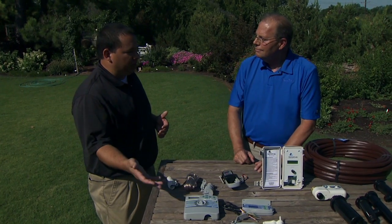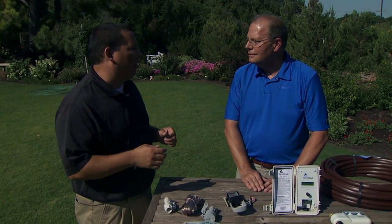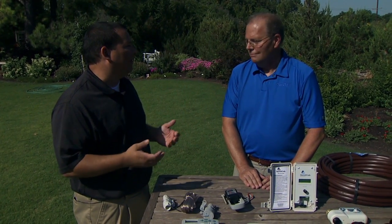We're just watering based on soil moisture — if the soil is wet, it's not going to water; if it's dry, it's going to water. Now, what if you don't have one of these automatic irrigation systems and just have a water hose and a sprinkler in your yard? Is there something you can do? Absolutely.